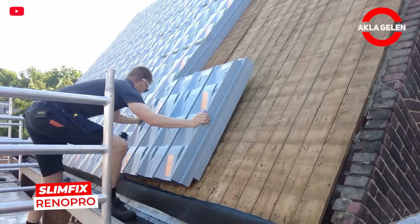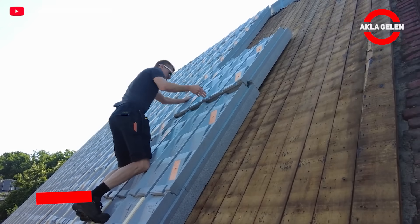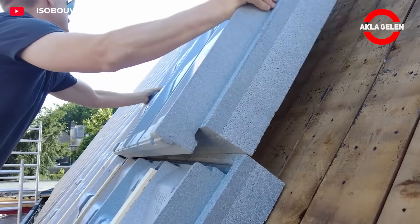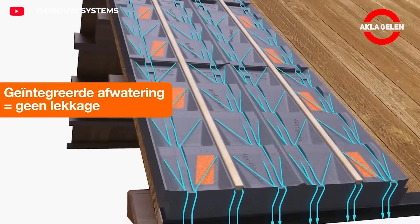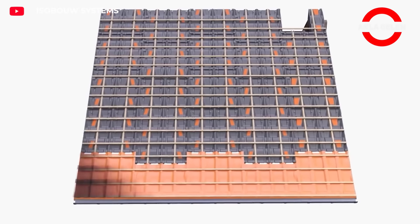Ideal for roofs with slopes between 20 and 60 degrees, these 3D-shaped panels provide high waterproofing. Installation is extremely easy, and integrated drainage channels ensure automatic water drainage. They are also made from 100% recyclable materials.